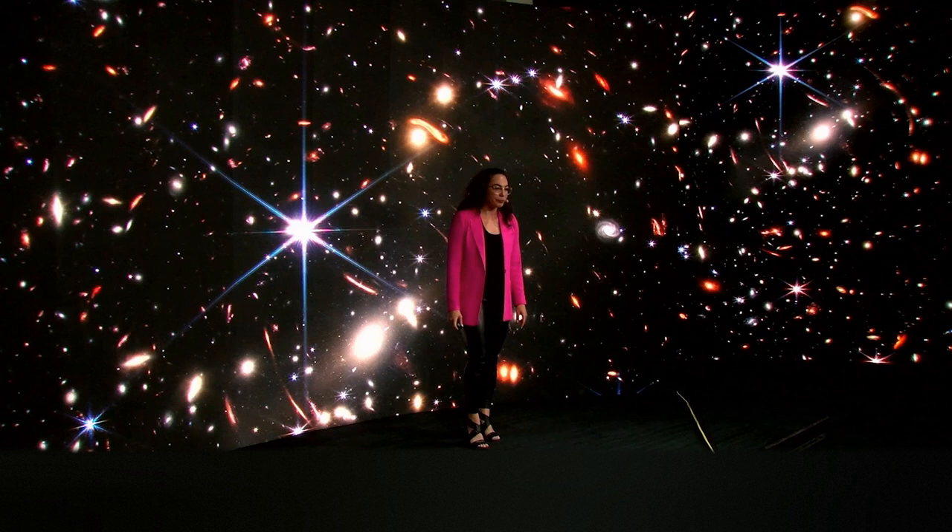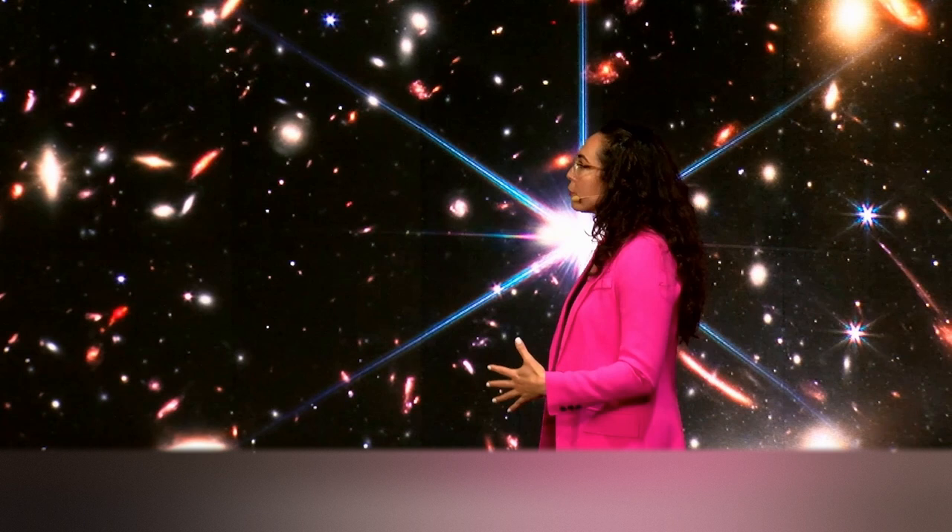Almost every dot in this image is a galaxy. And this telescope is going to transform our understanding of the early universe as more images and more data come in. It won't just transform our understanding of the early universe — it's going to transform our understanding of our entire universe. And transformation is what I'm interested in. Every time NASA puts up a new telescope, every time we discover a new way to observe the universe around us, we discover new amazing things about our universe.